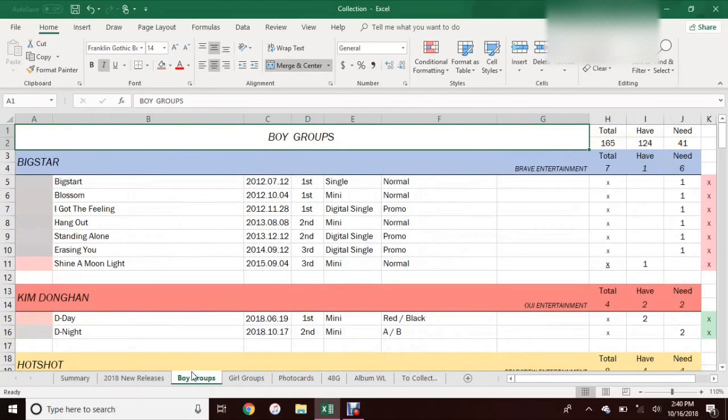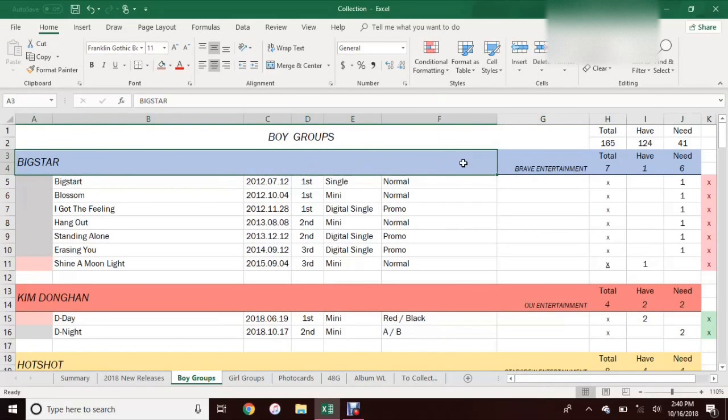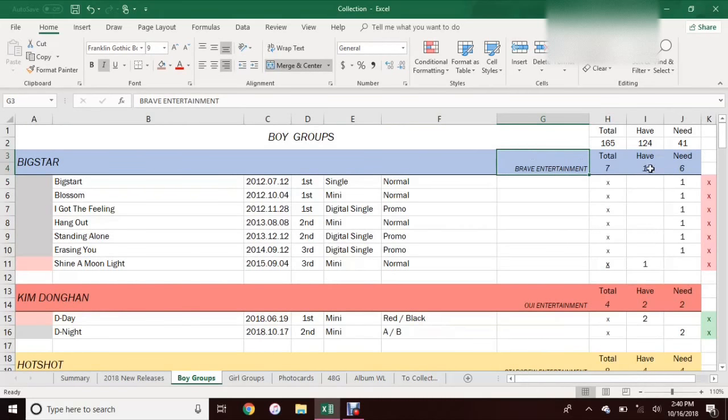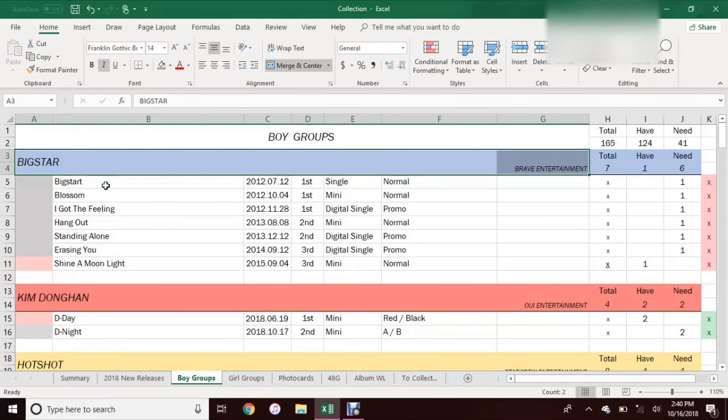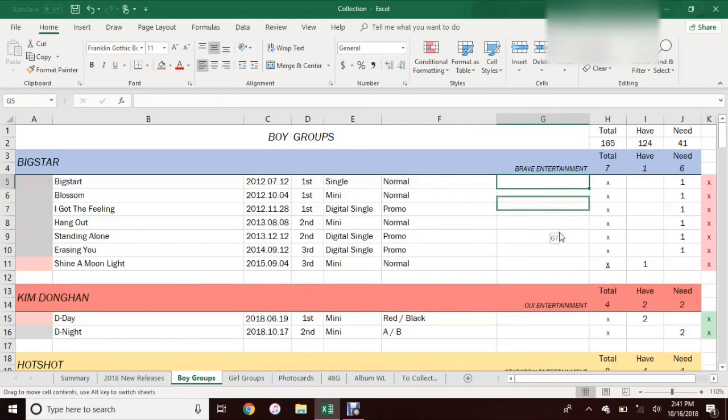So this next sheet, the boy group sheet, is just how I keep track of all of the boy groups that I collect. I keep track of them by artist and everything is in alphabetical order. I just have the same kind of totals — all formulas, just two basic sum functions — and it's the same within each different artist or group. I put the group's name and what company they're from in the title part. It's basically the same as my 2018 New Releases sheet: the album date it was released, where it is in the discography, and the version. I do collect promos for some albums. And this column I use for notes and additional information that I think is important.